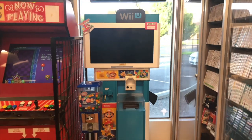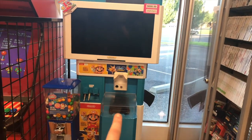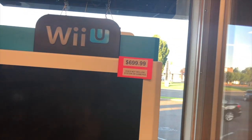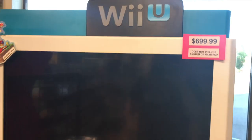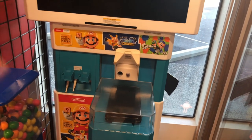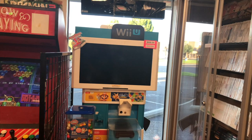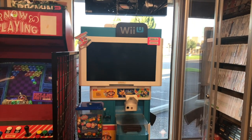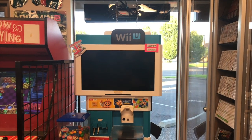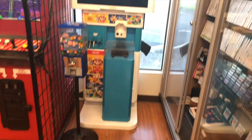The new Neo Geo cabinet is going right where the Wii U kiosk is, so the kiosk will have to go home unless we can sell it. If anyone local is interested in the Wii U kiosk — it does not include the system — we have it priced at $700, but I'll do $400 if you're local or close enough to drive and pick it up. Please let me know, because otherwise it'll just go home and sit in the garage.